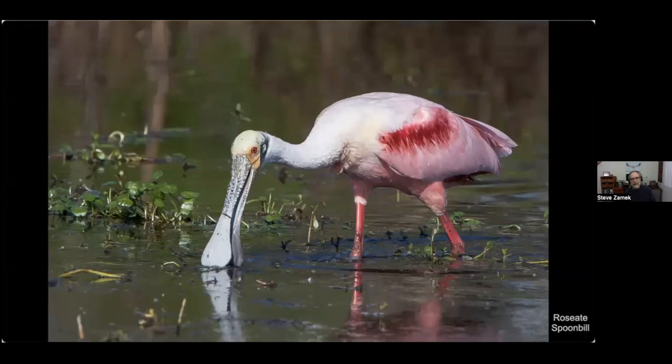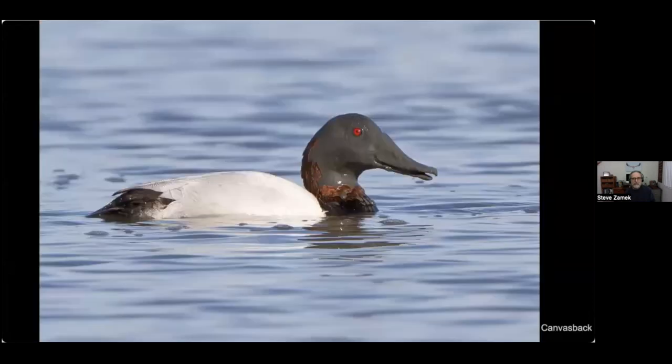The roseate spoonbill feeds in a similar fashion — it takes that lovely spoonbill and sweeps it across the water just as the avocet does, stirring up insects, crustaceans, and other things it can feel with its bill and swallow. Here's a cute shot of a canvasback — it dives for its food, rummaging around in the mud, and comes up covered in mud with beautiful bronze feathers on its head.